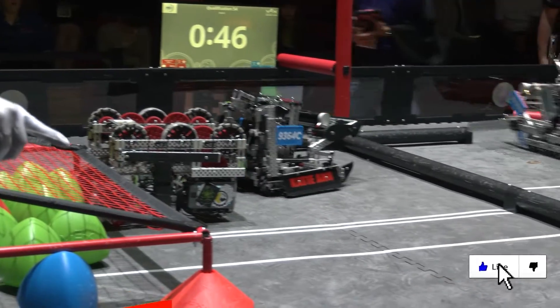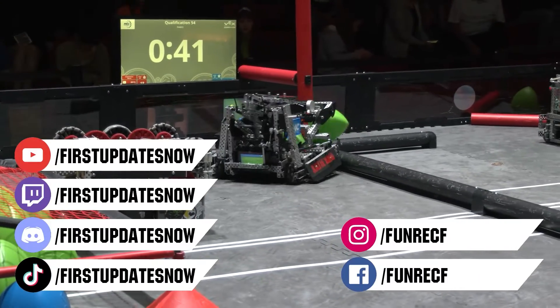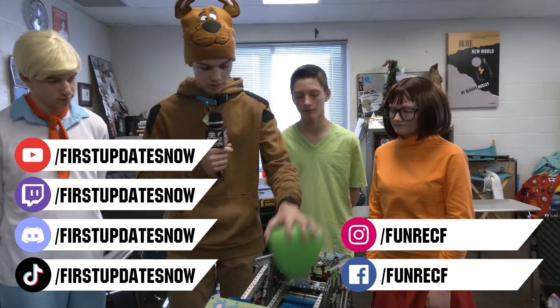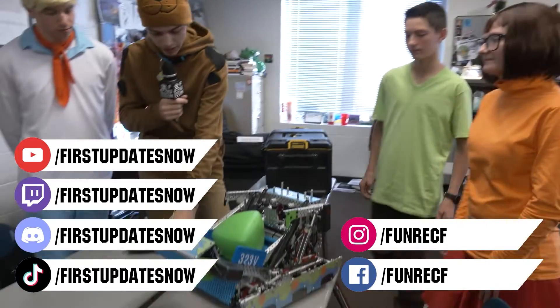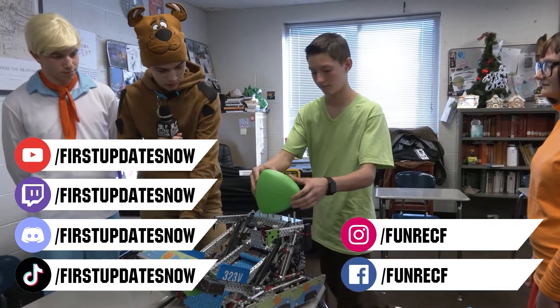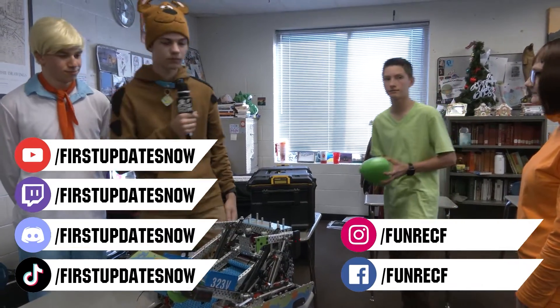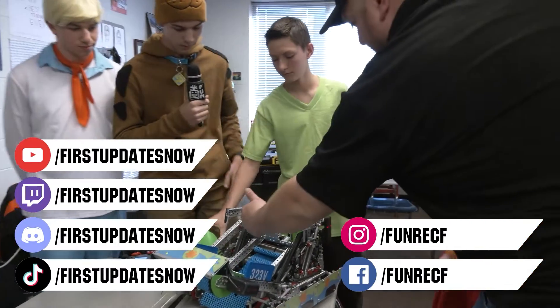Don't forget to like, subscribe and ring the bell to stay up to date on our new videos. Keep the conversation going and provide your input to our content. Most live shows can be found on the First Updates Now YouTube channel, live competitions at twitch.tv/firstupdatesnow, and join our Discord at discord.gg/firstupdatesnow. Check out our social offerings on TikTok, Instagram, Facebook, and Twitter.